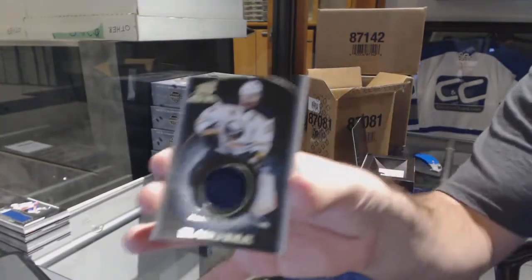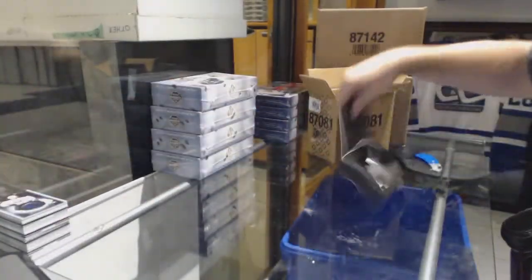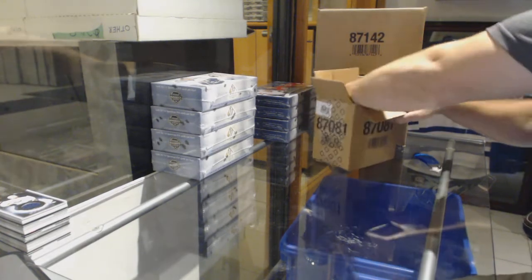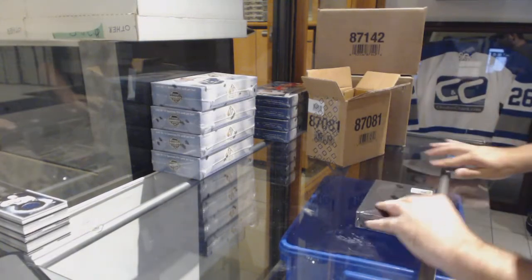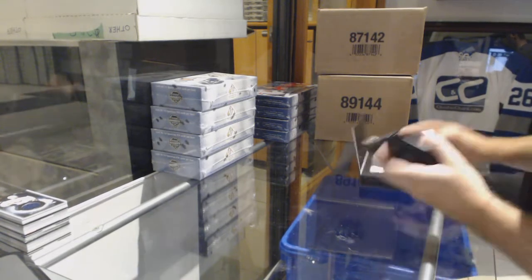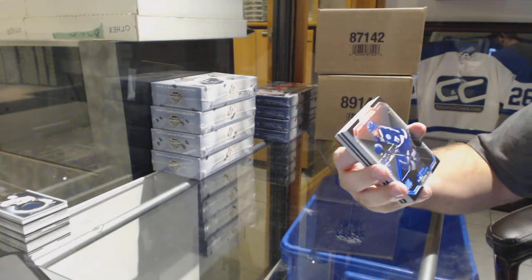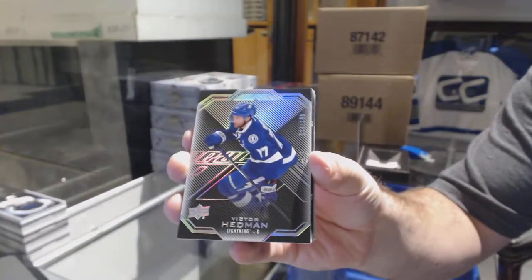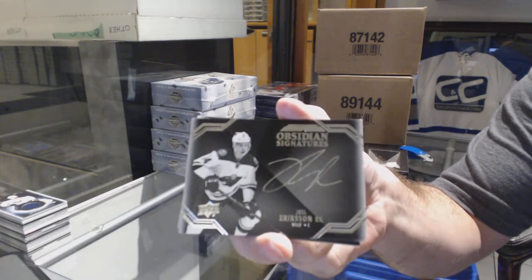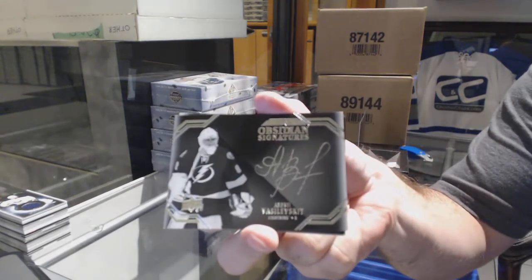And for the Buffalo Sabres, Ryan O'Reilly. For the Tampa Bay Lightning, Victor Hedman, 299. For the Minnesota Wild, Joel Eriksson Ek — Obsidian Signatures. Obsidian Signatures for the Tampa Bay Lightning, Andre Vasilevsky.